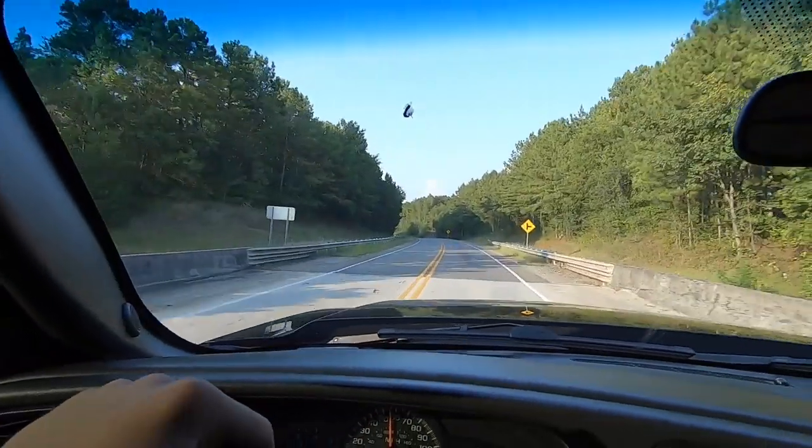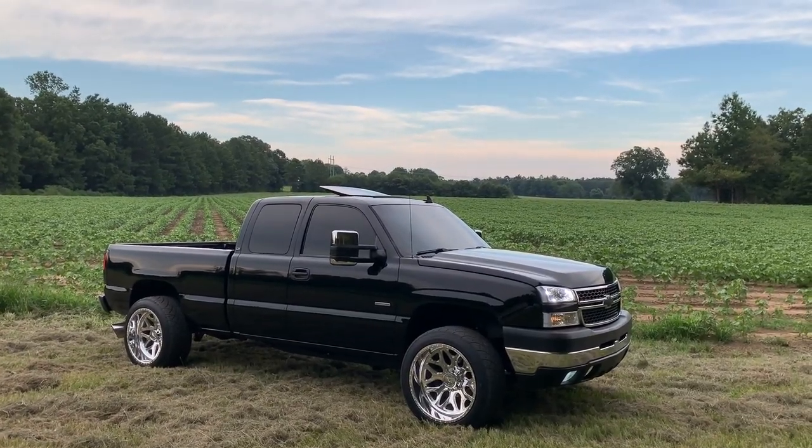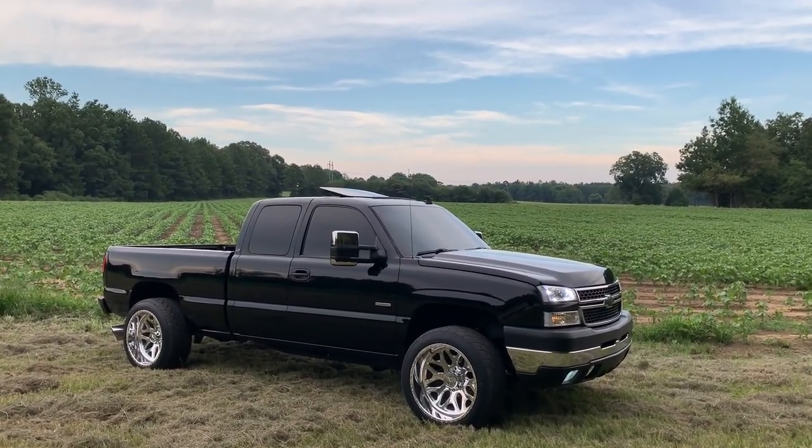During the day, absolutely no problem at all. If you have a vehicle with tint on all your windows including the windshield, you know what it's like — it just feels awesome, you just feel sick and it's pretty legit.